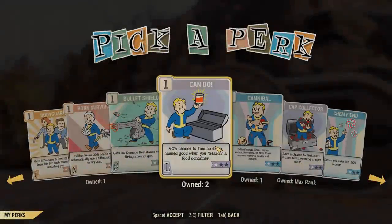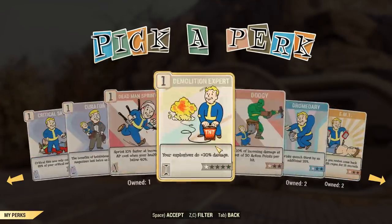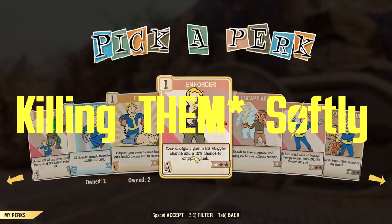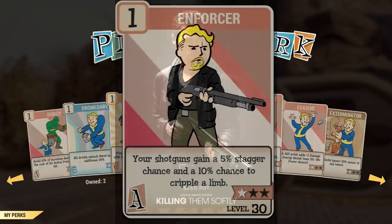Among the perk cards of Fallout 76 you will notice all sorts of interesting and funny card designs. However, the Enforcer perk card is actually a reference to a film called Killing Me Softly, starring Brad Pitt, who plays the role of an enforcer. When you compare the film's poster to the card, you can see the clear similarities.